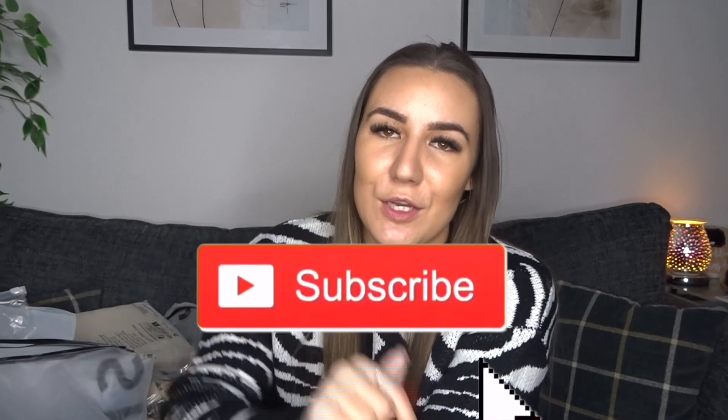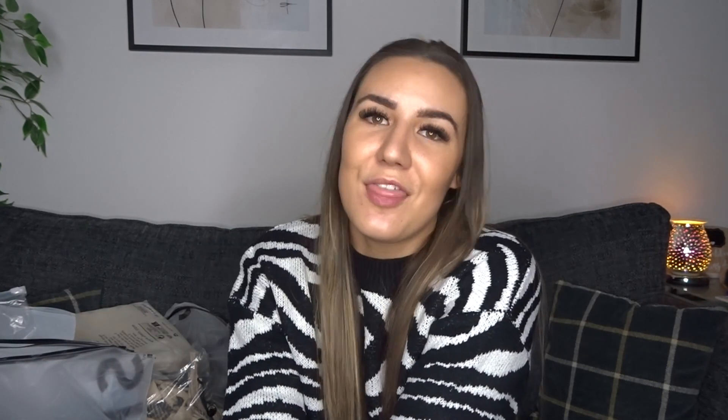Without further ado, we're jumping straight into the video because I've got a lot to show you — there's a lot to try on and it's going to be a long video. So sit down, grab a cuppa and a biscuit, and enjoy. If you like this video, please give it a huge thumbs up and subscribe down below.